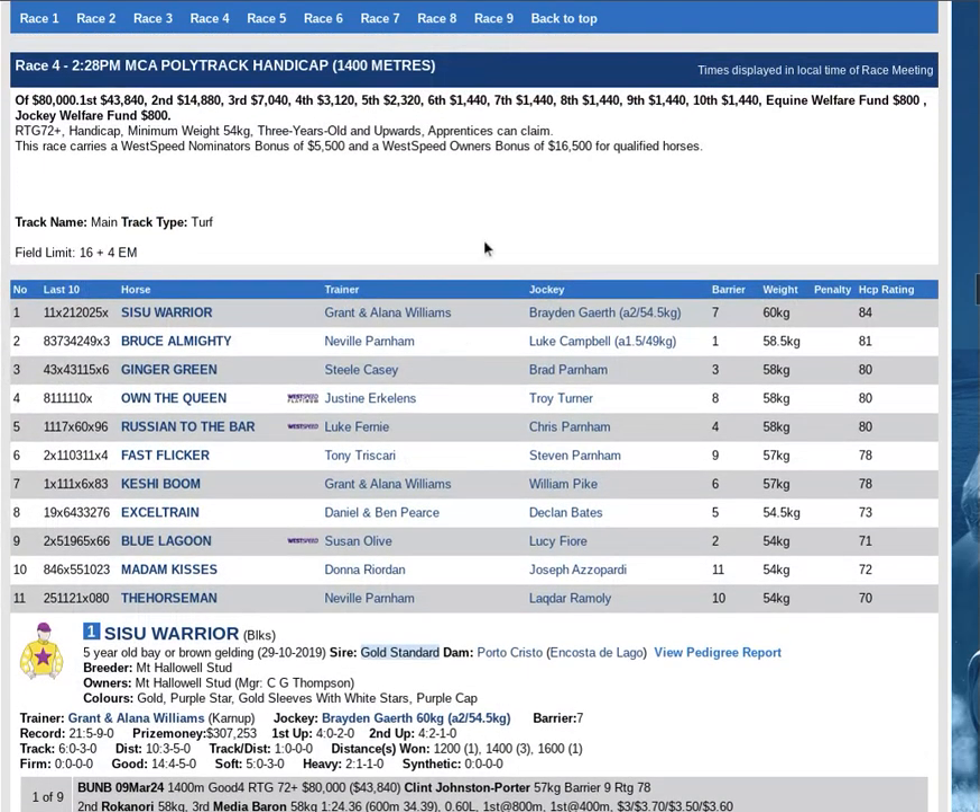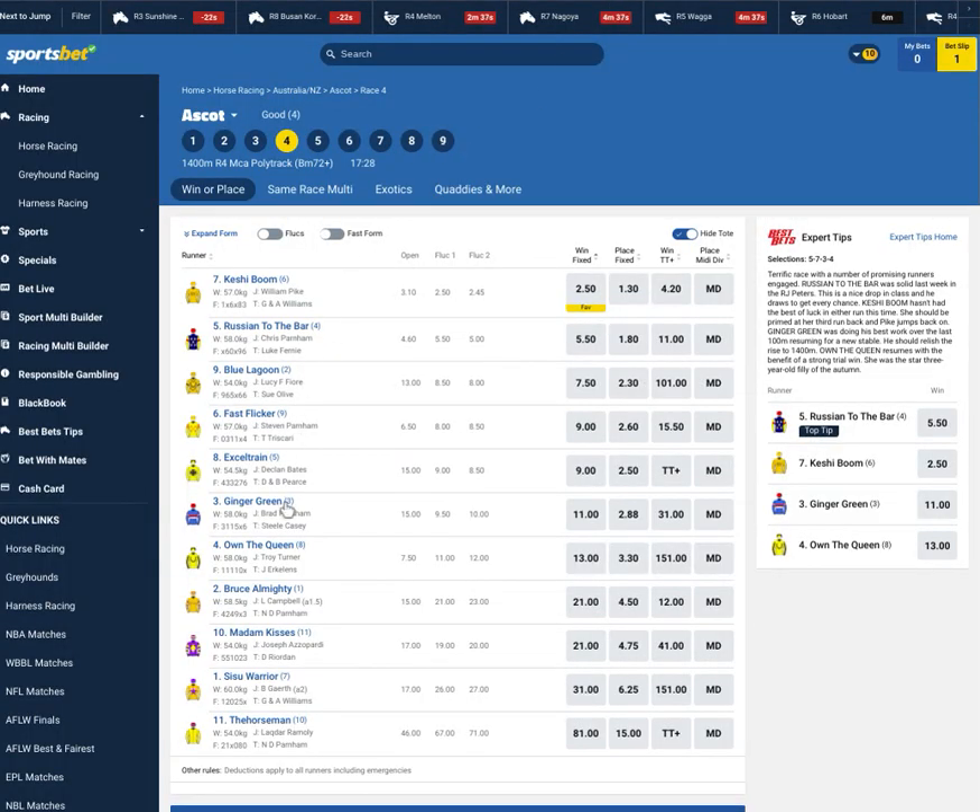That is Race 4 at Ascot. On top — Own the Queen, this picket fence form. If she gets back to that form first up off good trial form, she can run big each way all day. Second best — Fast Flicker, the other one you want to be backing to win. Kishi Boom sets a standard as a lightly raced improver but we have queries over the first and second up form despite the booking of Pike. The rest for the multiples — Bruce Almighty, XL Train and Sisu Warrior. That's Ascot Race 4 punters. Don't forget to go to the free tips page at twfhorseracing.com.